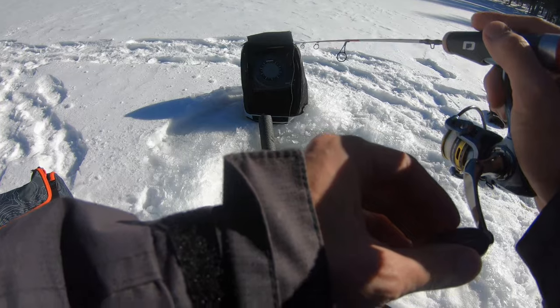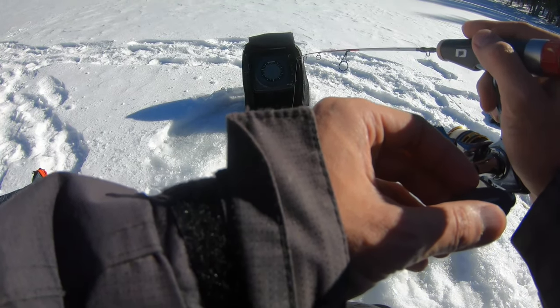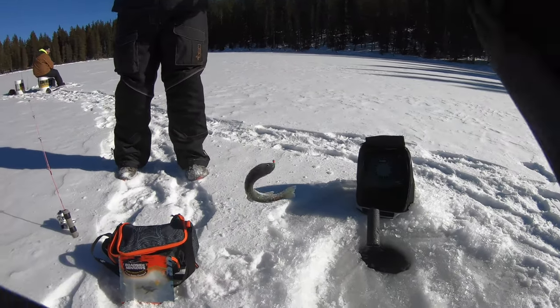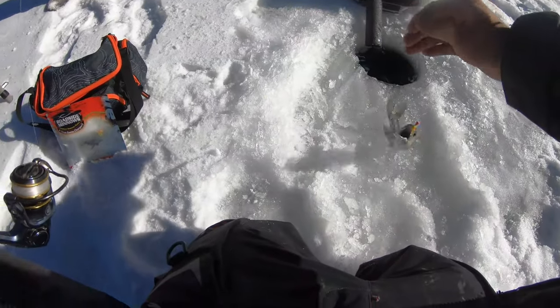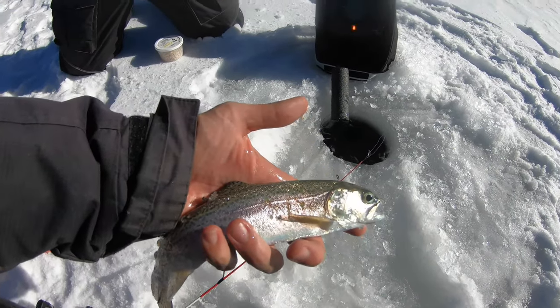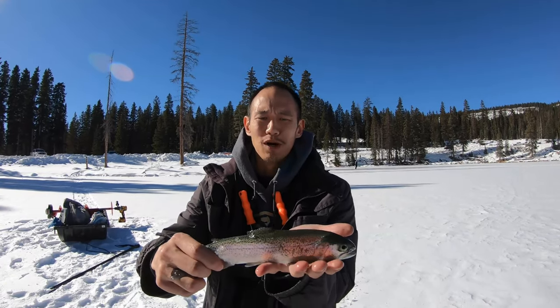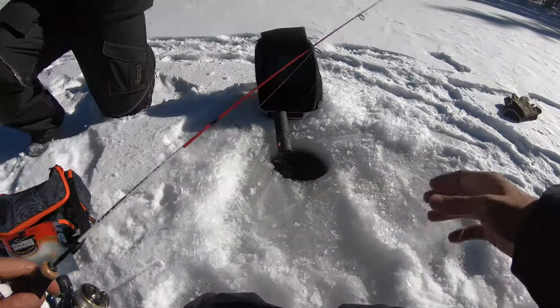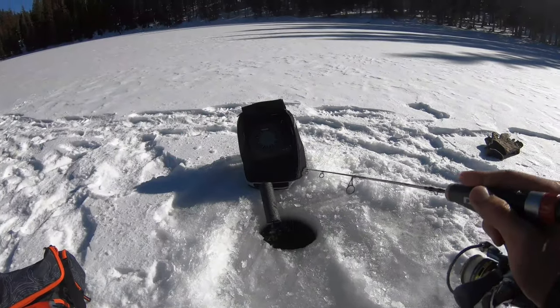Got a mark already - got one! First drop down and we're on. Dynamic Lures tungsten jigs, the roadside minnow - first ice fish of the year, a little itty bitty bow. Perfect, get him back in. Fire tiger's always a winner.